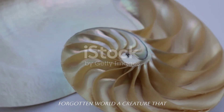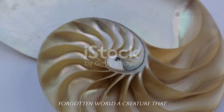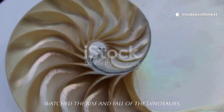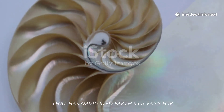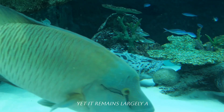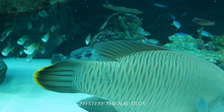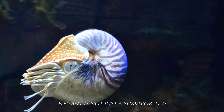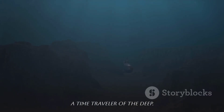It's a relic from a forgotten world, a creature that survived the great extinctions, that watched the rise and fall of the dinosaurs, that has navigated Earth's oceans for half a billion years. And yet it remains largely a mystery. The Nautilus — quiet, ancient, and endlessly elegant — is not just a survivor; it is a time traveler of the deep.